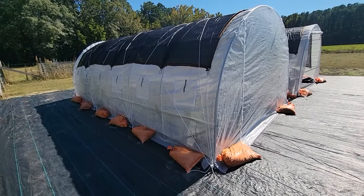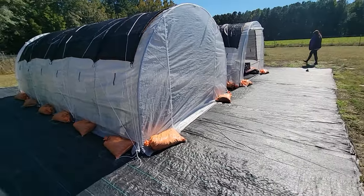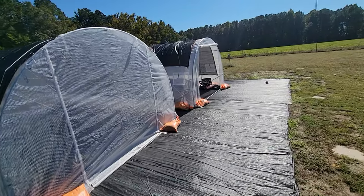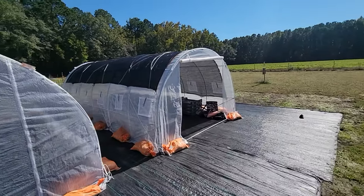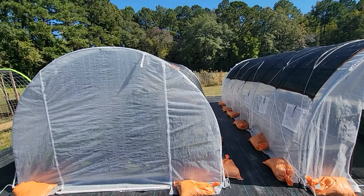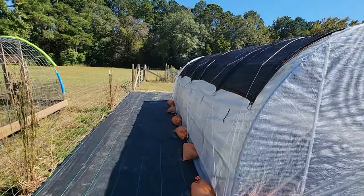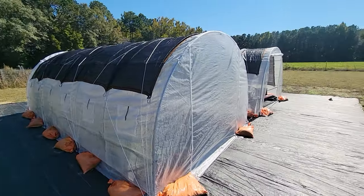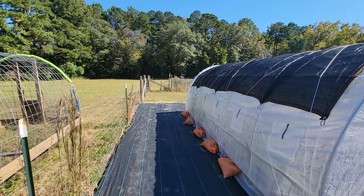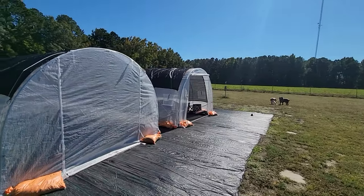During Hurricane Helene we had wind gusts here of about 55 miles an hour — obviously nothing compared to what it was in North Carolina or Tennessee or upper parts of South Carolina, but it was enough to blow this entire greenhouse over. This one was going to blow over too, but luckily I came outside in time and took the greenhouse plastic off so it didn't get blown over. The other greenhouse was actually flipped over and was in the corner of the fence area, but all the greenhouses got salvaged.